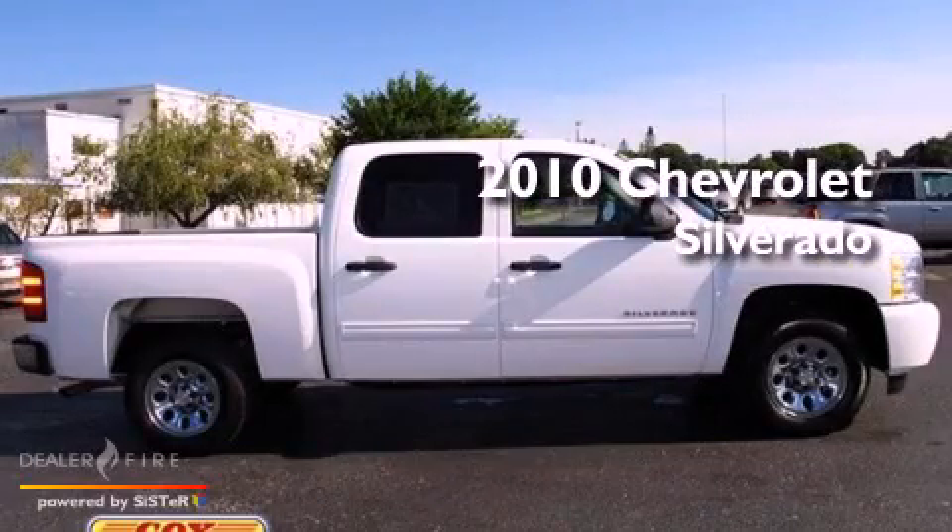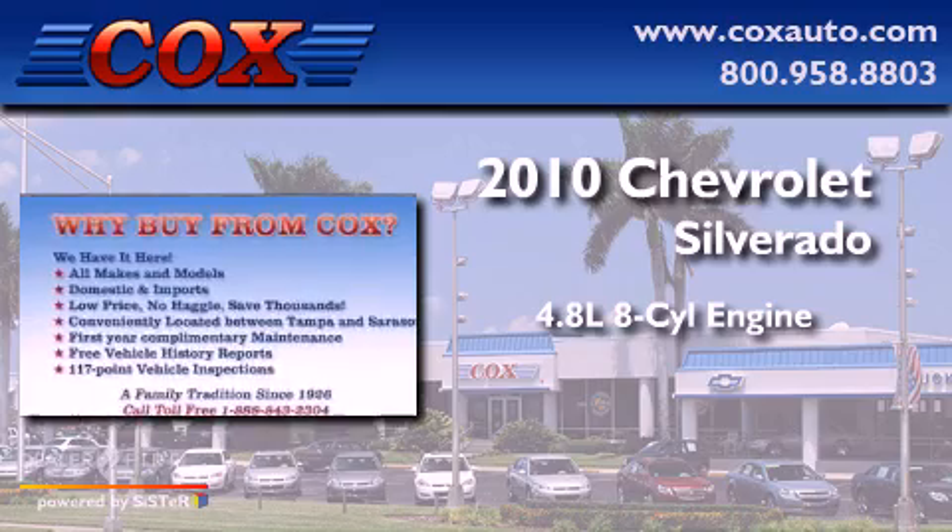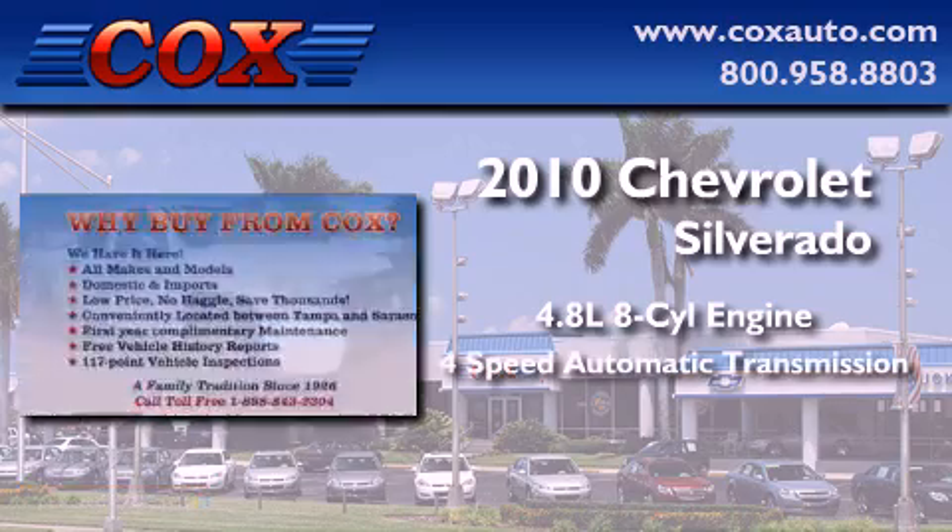This is a 2010 Chevrolet Silverado. It features a 4.8-liter eight-cylinder engine and a four-speed automatic transmission.